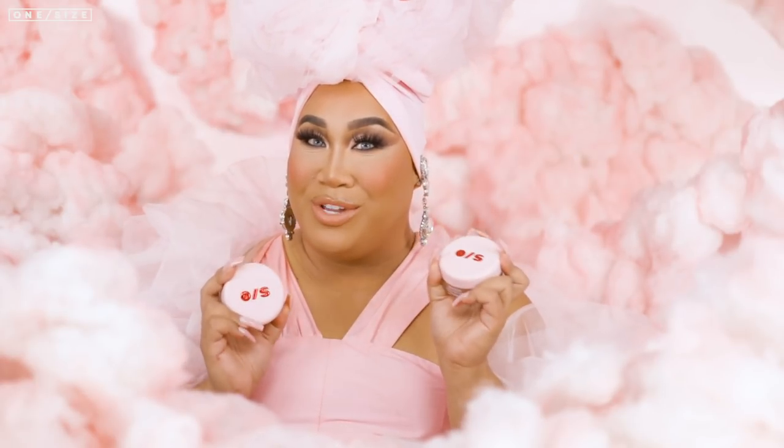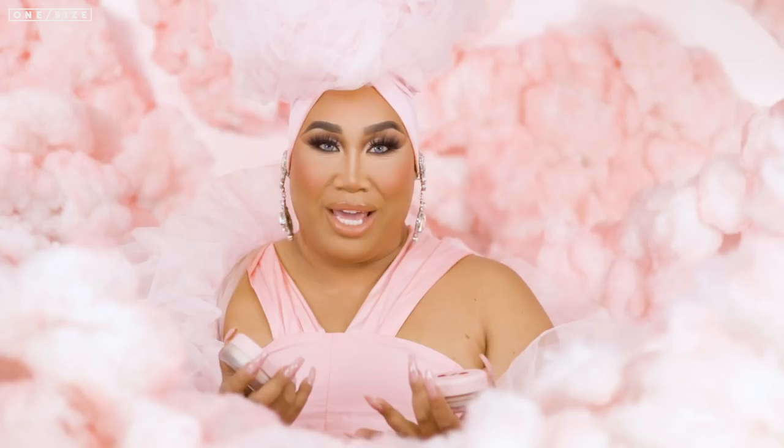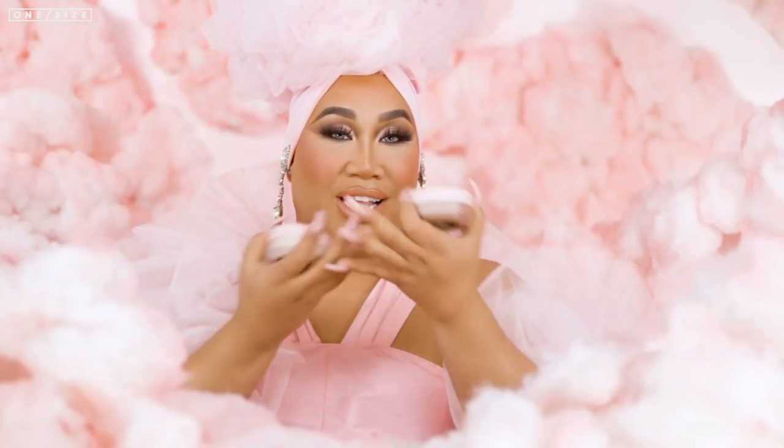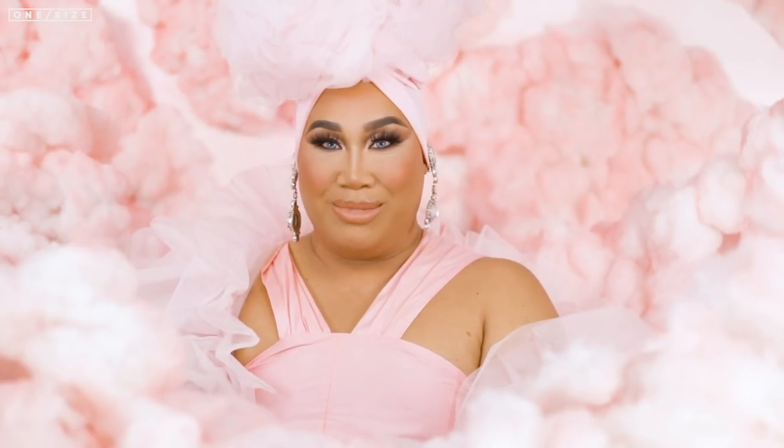With that being said, you can experiment to see if both shades work for you too. For example, during the campaign shoot, I had this beautiful model named Dora who actually used both — we used translucent under her eyes to show a brightening effect and dark deep to bake her contours. So do what you wish to your heart's content to make that beautiful one size beat come to life.